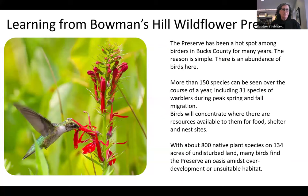I'll use Bowman's Hill Wildflower Preserve as an example — it's an important bird area, as is Green Lane Park in Montgomery County. These places are hot spots for birders and have a wide variety of bird species. At Bowman's Hill Wildflower Preserve in particular, more than 150 species of birds can be seen over the course of the year, and just 31 species of warblers alone during peak spring and fall migration. Birds concentrate where there are resources — they need food, shelter, and nesting sites.